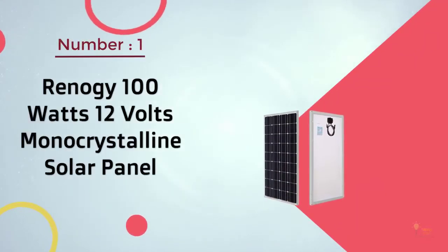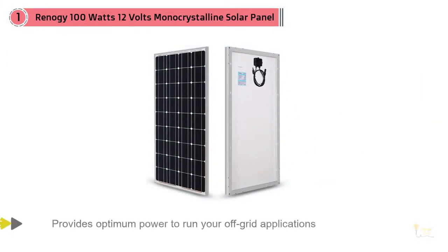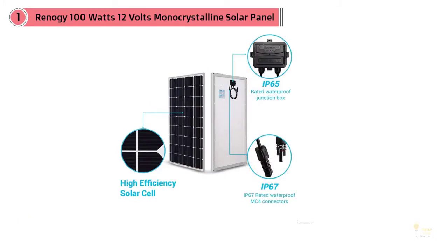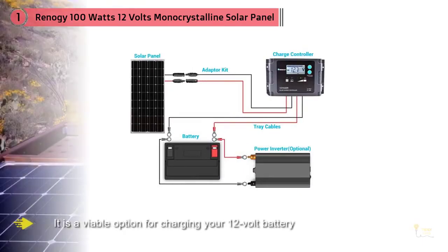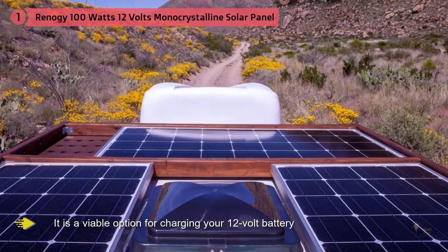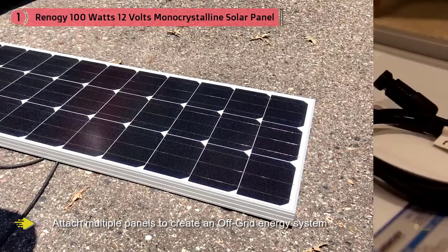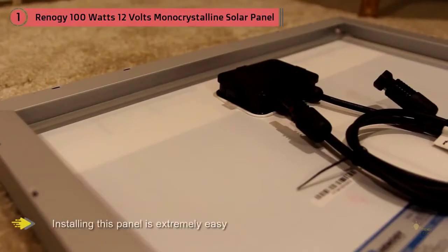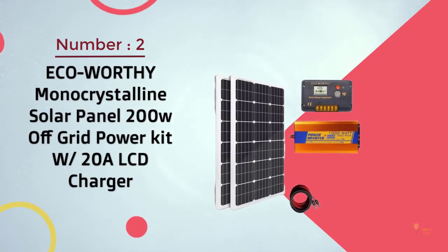Number one, most popular: Renergy 100 watts 12 volt monocrystalline solar panel. This particular solar panel is one of the most popular products launched by Renergy. Despite its sleek design, it provides optimum power to run your off-grid applications. You can also use it with your RV while camping. Its monocrystalline solar cells ensure maximum output and efficiency. Although it's a viable option for charging your 12 volt battery, you can also attach multiple panels to create an off-grid energy system. With pre-installed diodes in a junction box, installing this panel is extremely easy and it is compatible with off-grid and on-grid inverters.